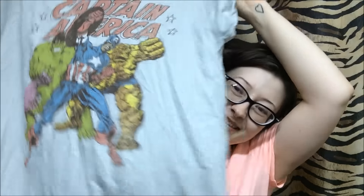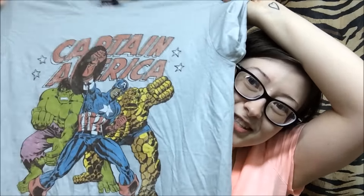I found this t-shirt in the men's section — it's from Marvel, because I'm a big nerd. It's a Captain America shirt with him in the middle, the Fantastic Four logo, and the Hulk on the side. I'm going to do a little cutting on this and make it into a summer top. It was $2.50 and it's very soft material.